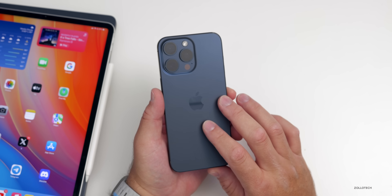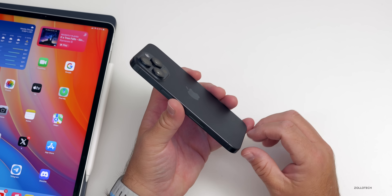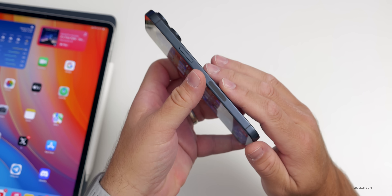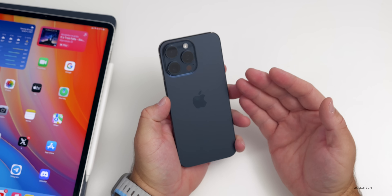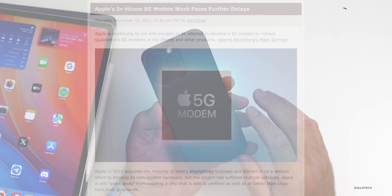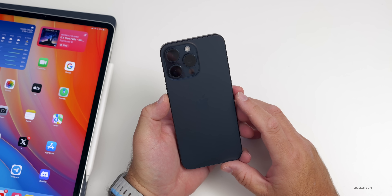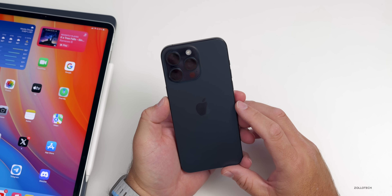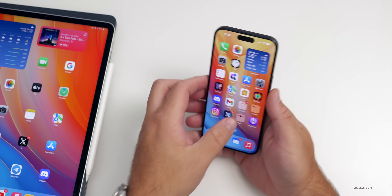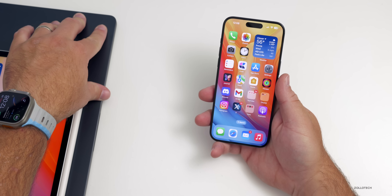Apple has also been working on its own 5G modem to replace Qualcomm modems — Apple currently pays royalties to Qualcomm. According to Mark Gurman, Apple continues to face delays, and instead of appearing in 2025, the in-house modem may be delayed to 2026 or beyond. Once it does arrive, it seems it will also come to Mac, which hasn't had built-in 5G or LTE modems yet.